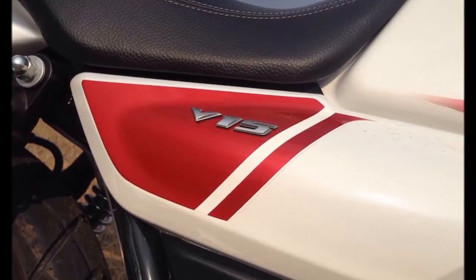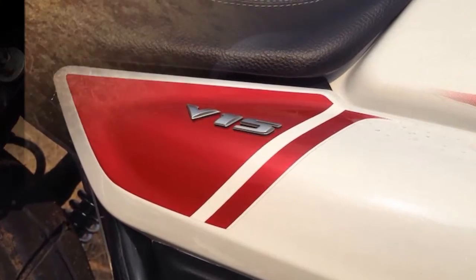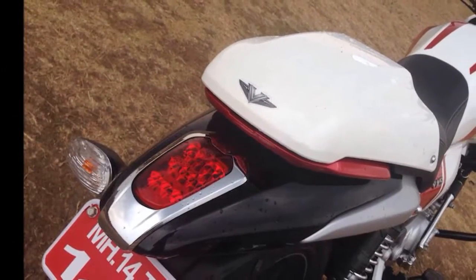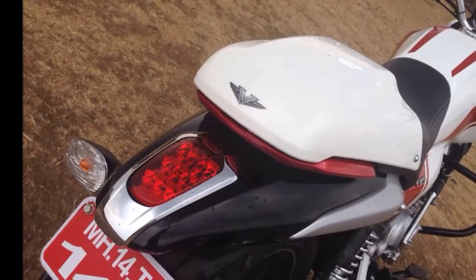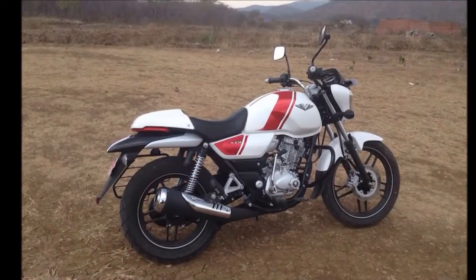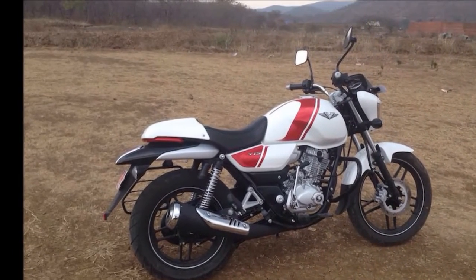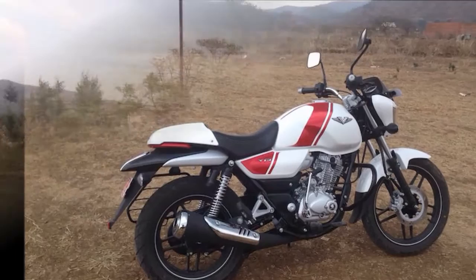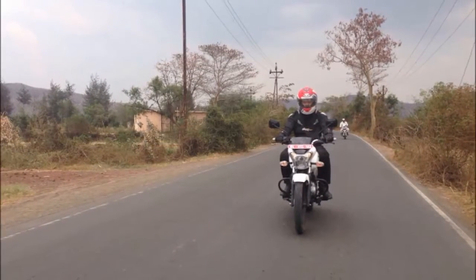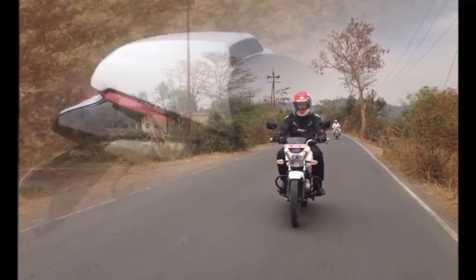Bajaj V15 Review. There's a certain amount of confusion about the way the Bajaj V15 looks. Looks are subjective and you can always get into the nitty gritties of what this bike should be classified as. There could be criticism even — that this looks like a cruiser, a cafe racer, and maybe just maybe has even hints of a retro street fighter. But overall, the design isn't something which, to our eyes, is an eyesore.